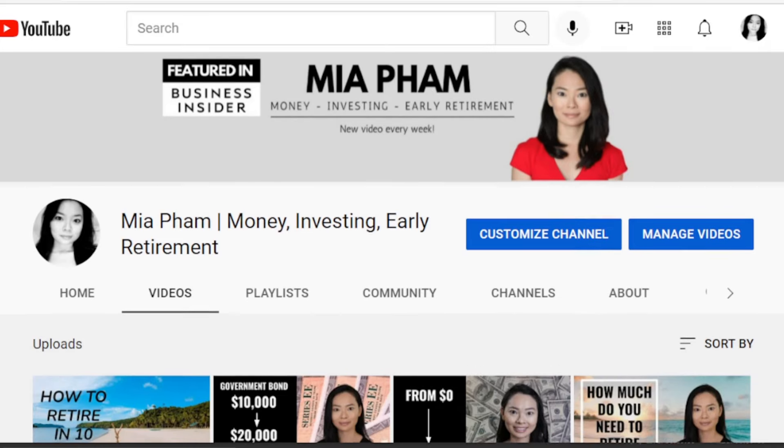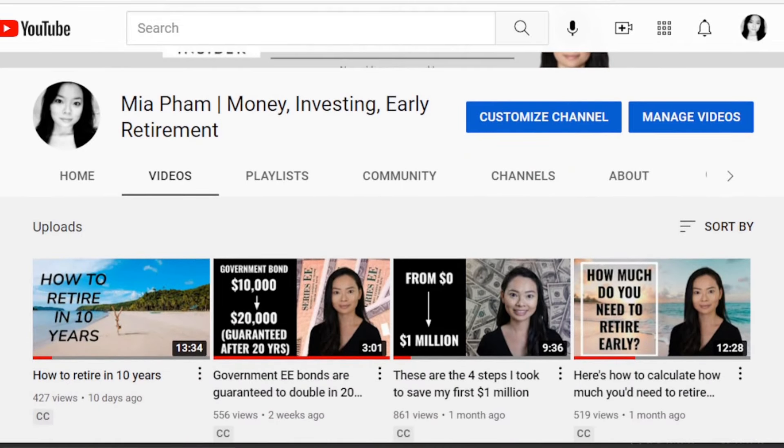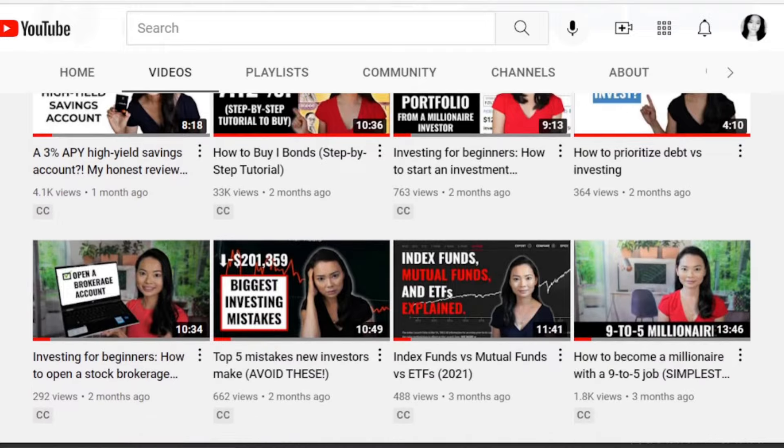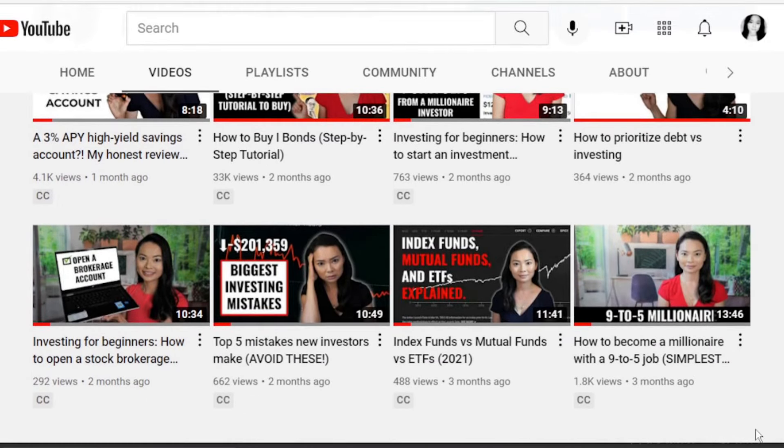If you're new to my channel, I make videos on money, investing, and early retirement. I break personal finance topics down so they're easy to follow and understand. If you'd like to keep my channel as a resource library, be sure to subscribe and click the bell icon to be notified of new uploads.